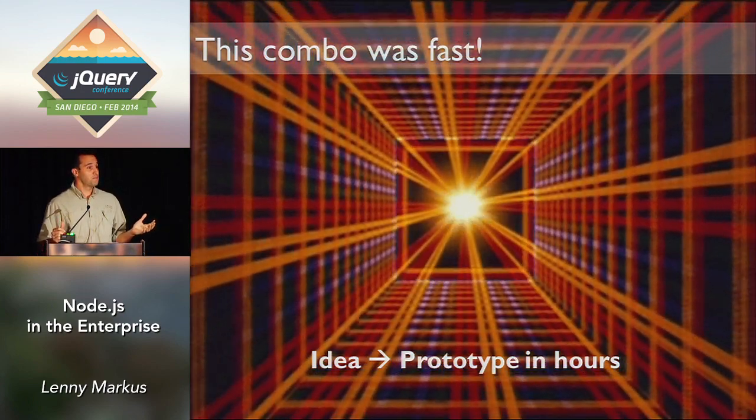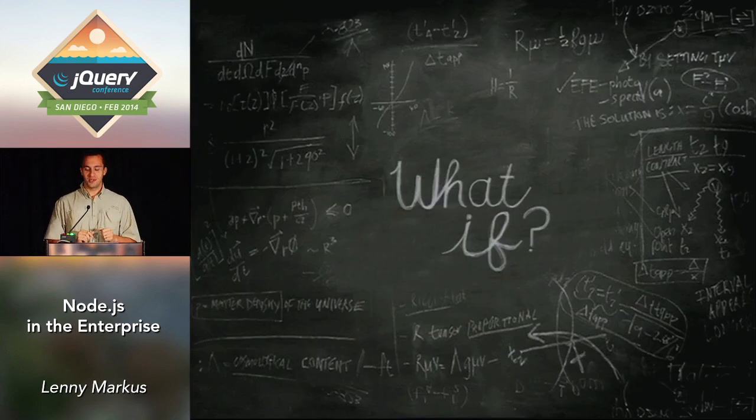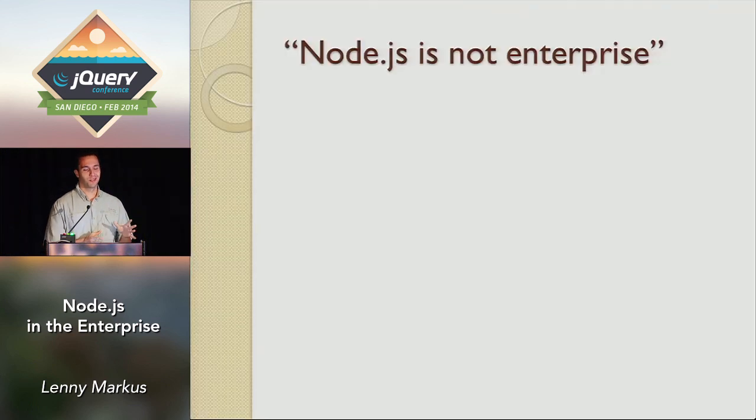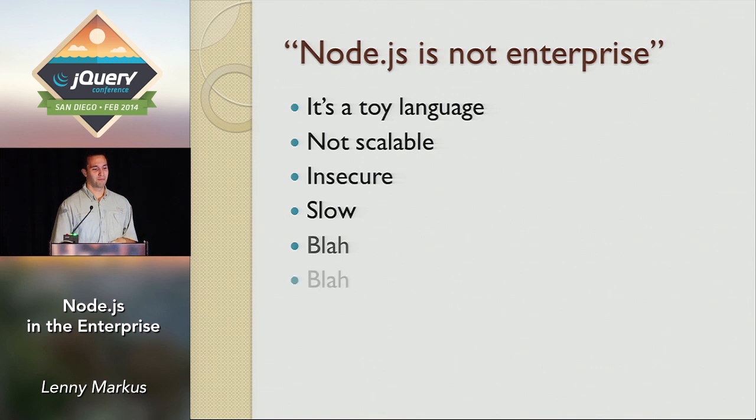At some point somebody asked: what if we take this little prototype stack and move it to production? As soon as we said that, we started coming across all the usual objections. Node.js, JavaScript — this is not an enterprise language. It's a little toy thing, it's not scalable, it's not secure, it's slow.